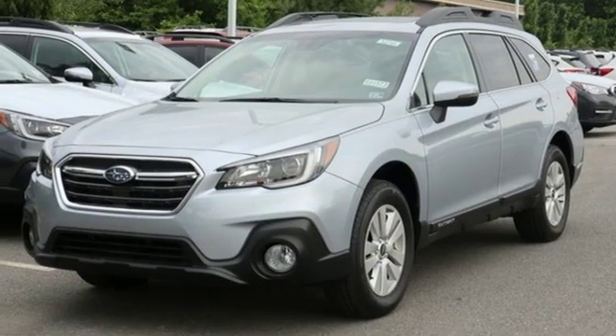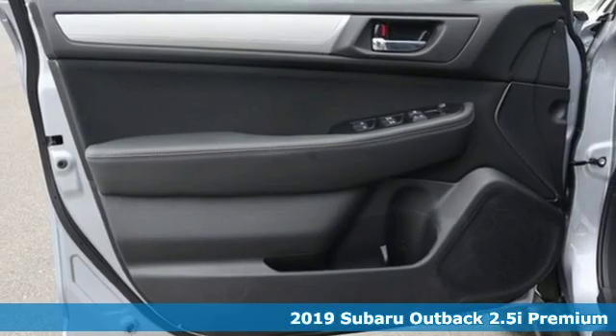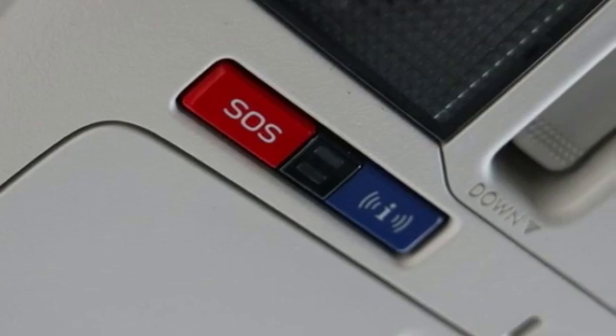Here's a new 2019 Subaru Outback — the perfect blend of adventure-ready engineering and performance with modern styling and comfort. Get ready for an impressive combination of features.